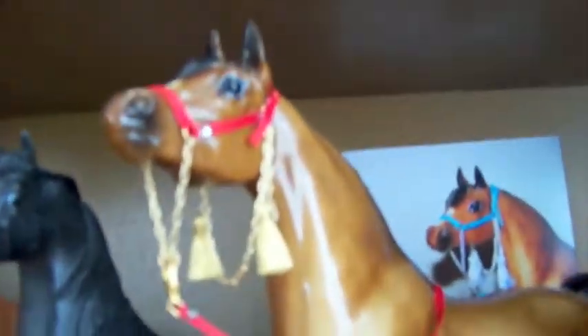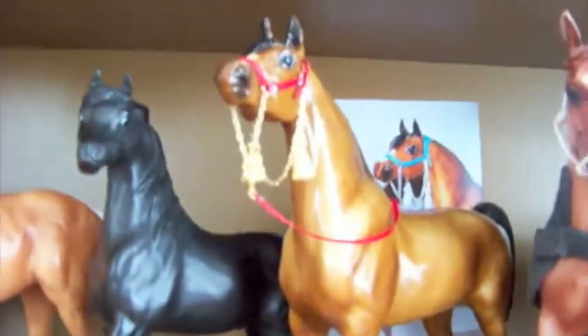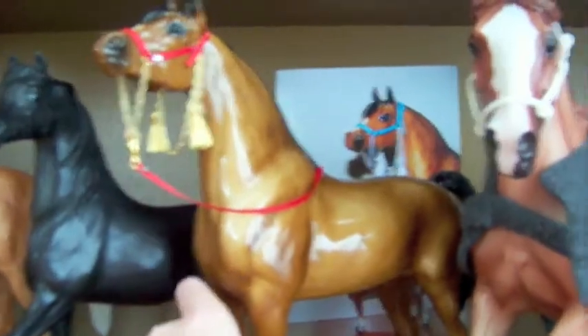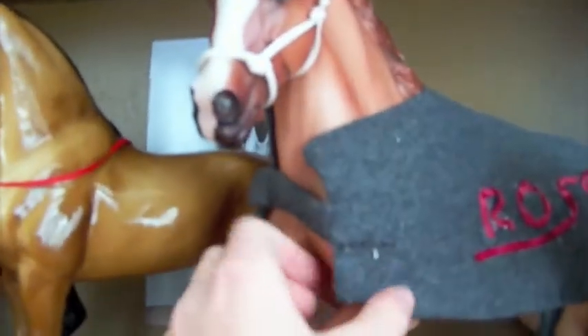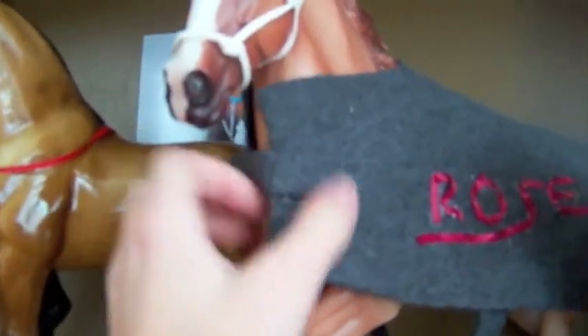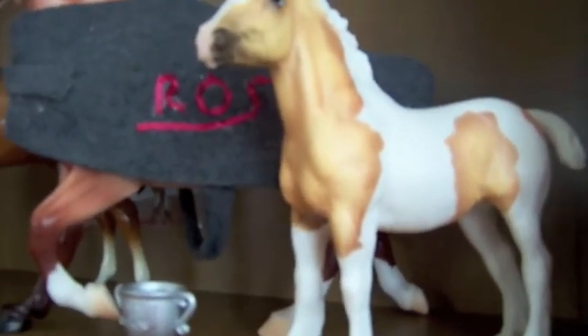This is Aziza — gorgeous, gorgeous Arabian. He's being bred with his Arabian mare from She Loves Horses. This is Roses Are Red, or Rose. She's coming to my show — I'm not sure what I'm going to show her in, but yeah.